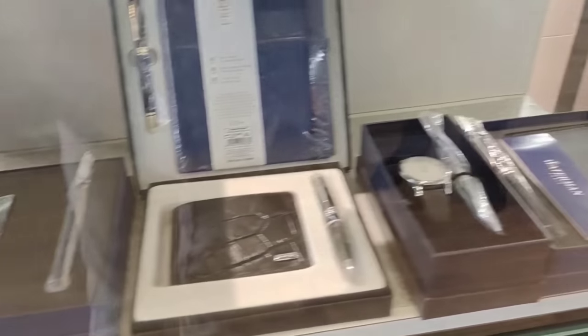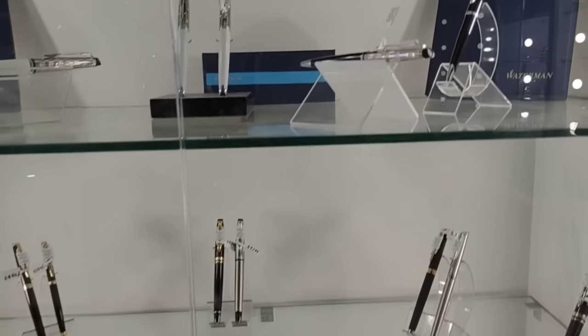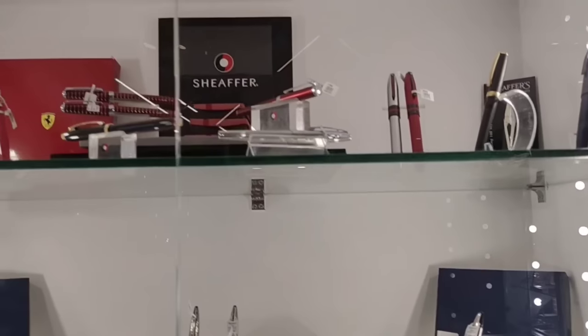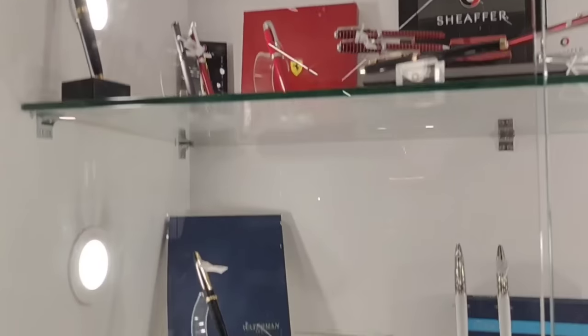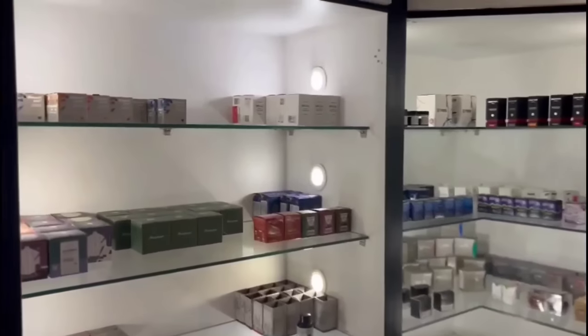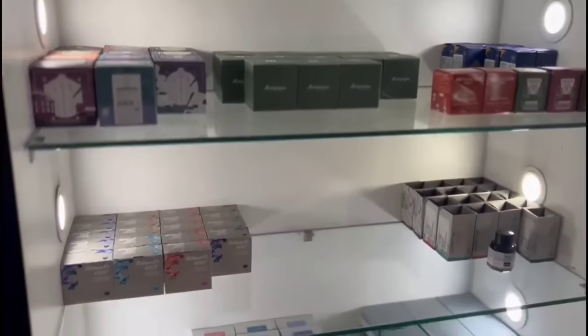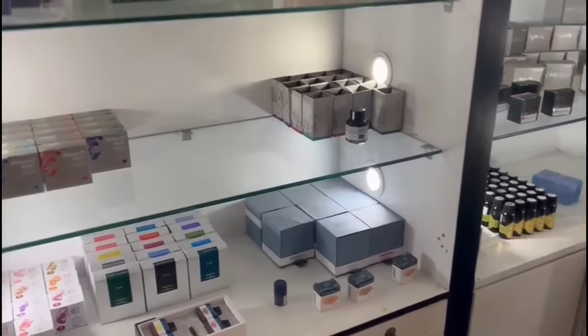These are from Waterman. For the Sheaffer lovers, there are many new arrivals and a lot of beautiful collections from Sheaffer. Not only pens, we can also see a huge collection of things and other pen accessories.